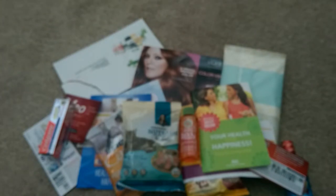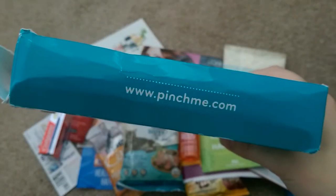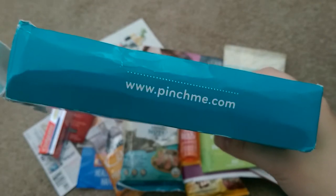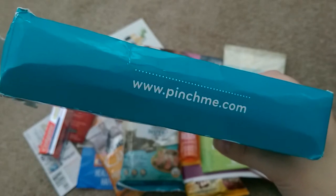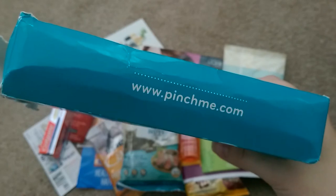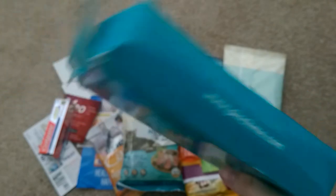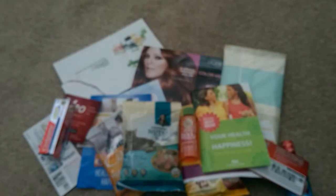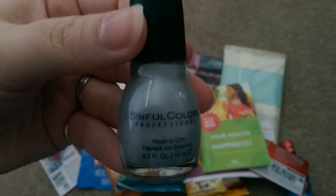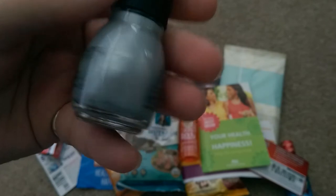The next one I received was from Pinch Me — it's pinchme.com. They will let you know every time you can go to sign up for samples. It's usually Tuesday at noon. It was weekly; now it's kind of every other week or monthly. They definitely let you know when it's available — make sure you get there because they go very fast. This is a great box I received this time. The first item is nail polish — Sinful Colors in a nice silvery color, very pretty.